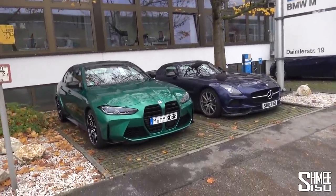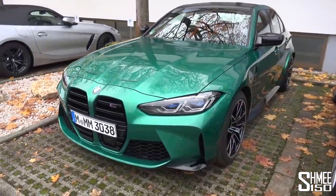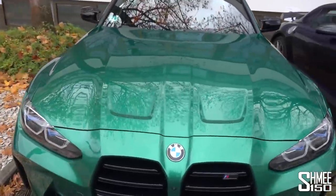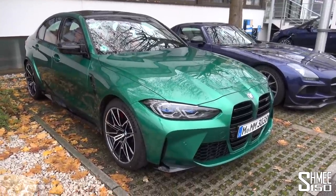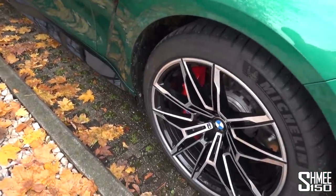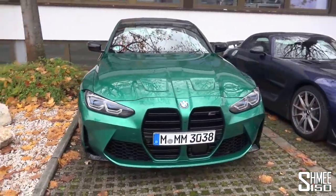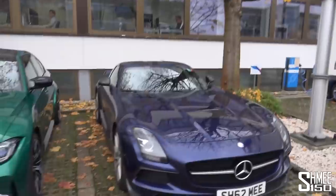Outside at the home of BMW M here in M-Town, we now have a current Shmi-mobile alongside a future Shmi-mobile. The mystic blue of the SLS is currently filthy, but this is my first time seeing the new M3's Isle of Man green out in daylight. Paint colours always look different in natural light compared to studios, and I have to say — yes, it translates beautifully. This will suit and be perfect in the Shmi-mobiles lineup. The bright wheels go with it well, and I'm definitely going with the black calipers over the red for slightly less colour conflict. I love Isle of Man green. Thanks for watching guys, appreciate your support — see you very soon.